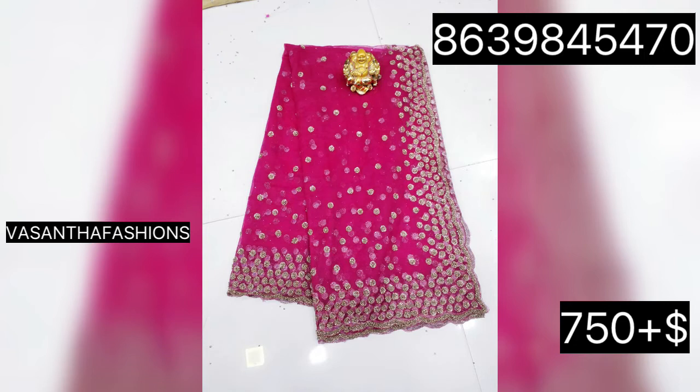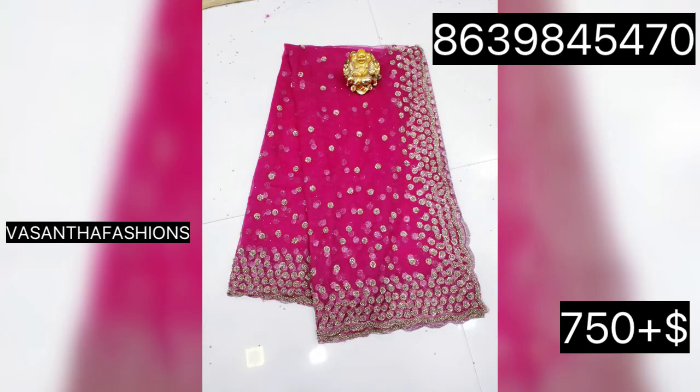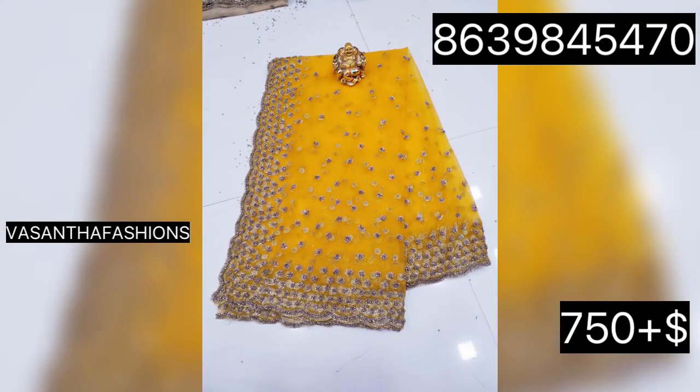We will release videos in traditional styles. We will release a half-size collection video. We will also release another video soon.